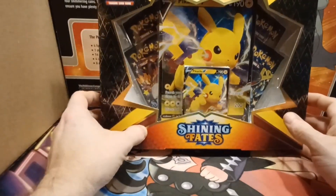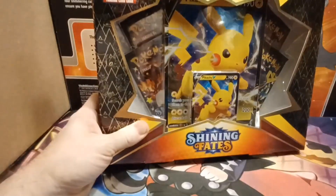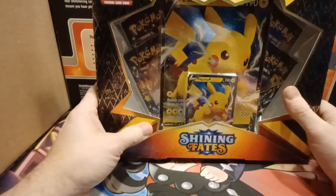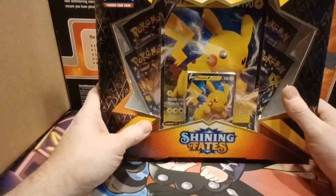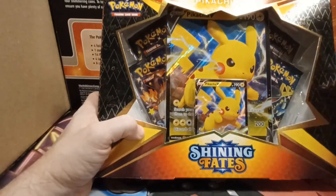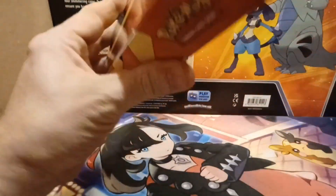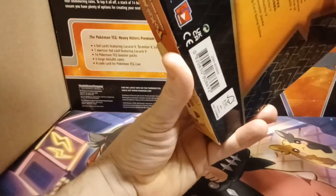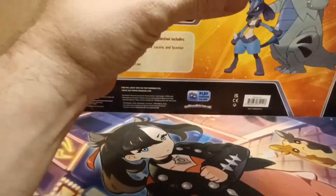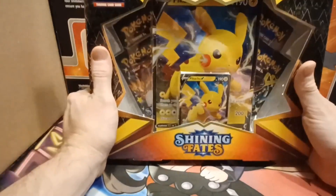I found two Shining Fates boxes here. I did find these at Walmart, not that long ago — probably just a few weeks ago. Believe it or not, they're still stocking this set even about a year and a half after it's been out. And believe it or not, it's been almost two years now, but I still have yet to pull the Charizard.